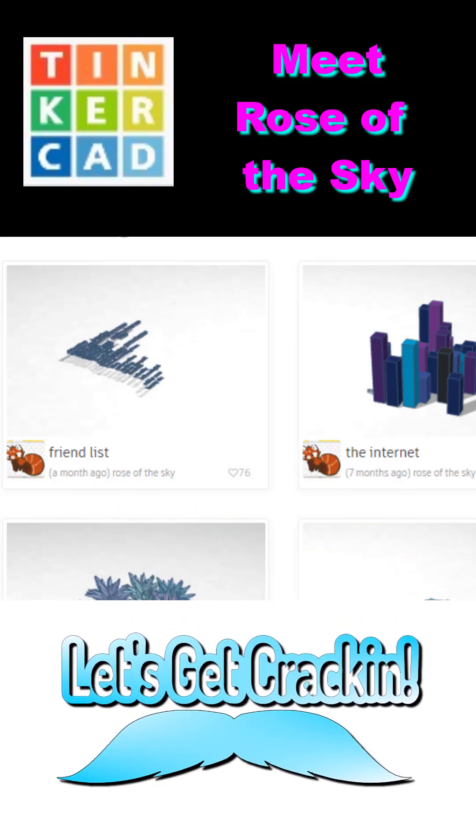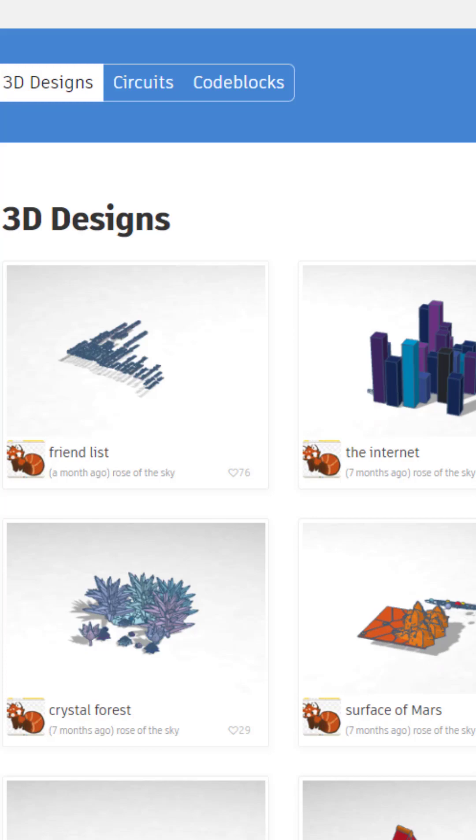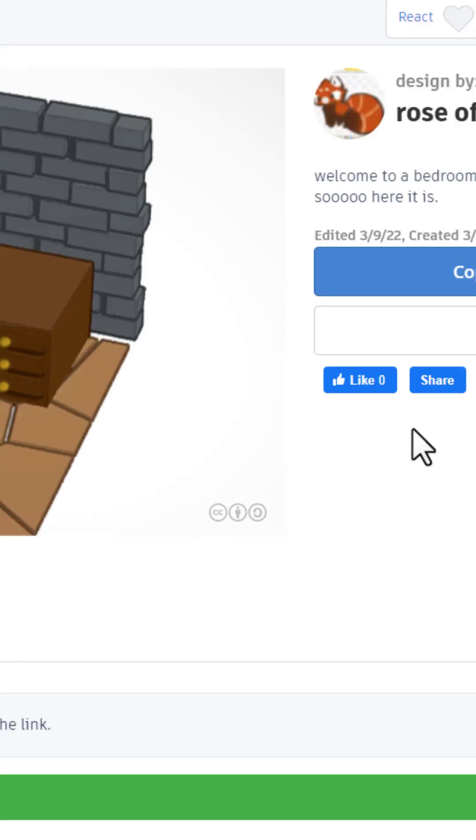Friends, today we highlight Tinkercad designer Rose of the Skies, so let's get cracking. Check out these awesome designs.